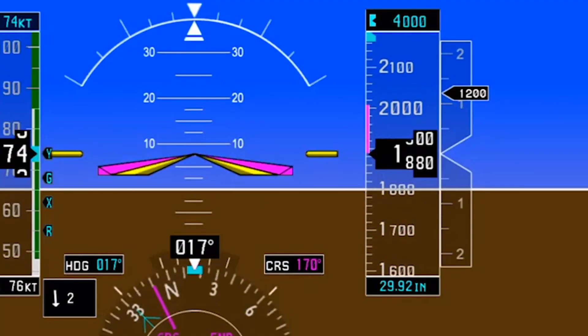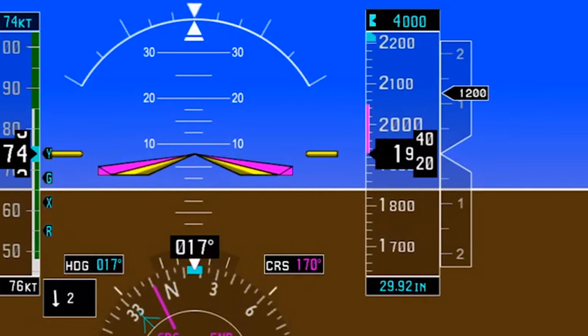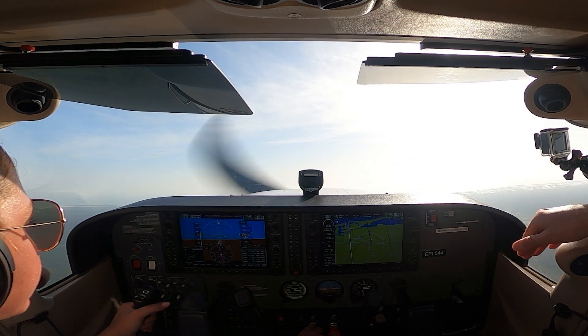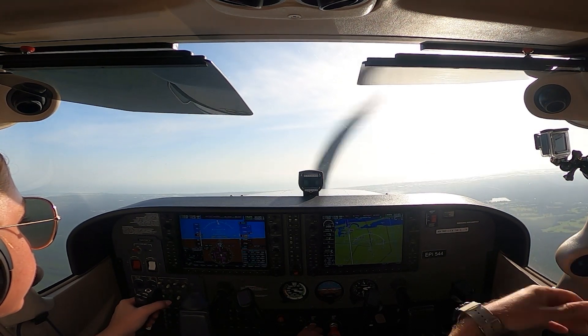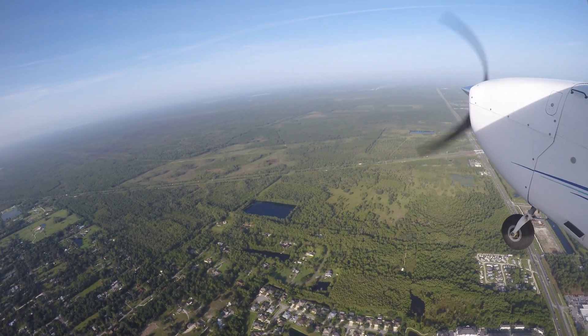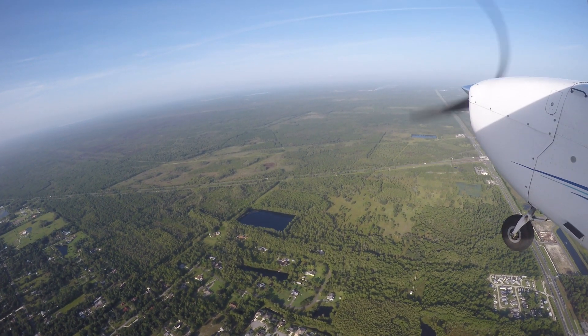Once the pilot notes that the airspeed indicator trend begins reversing direction, the altimeter tape or needle stops moving, and the vertical speed indicator reverses direction, they return the plane to cruising attitude and power settings. If requested, the pilot should return to and resume an assigned altitude and heading.